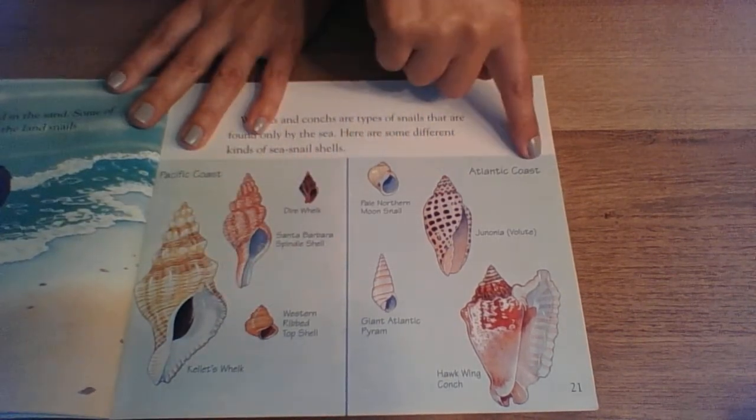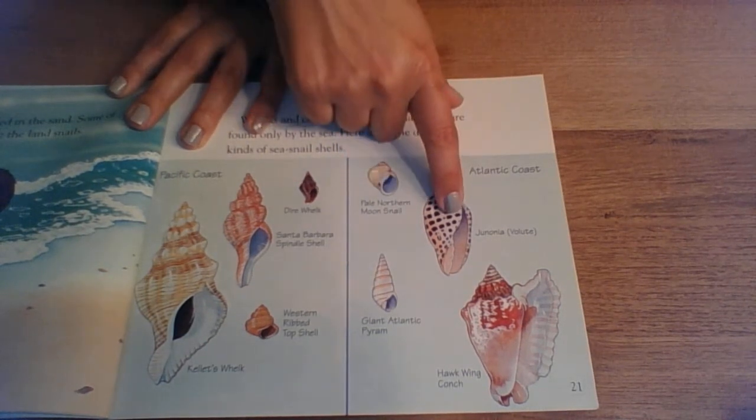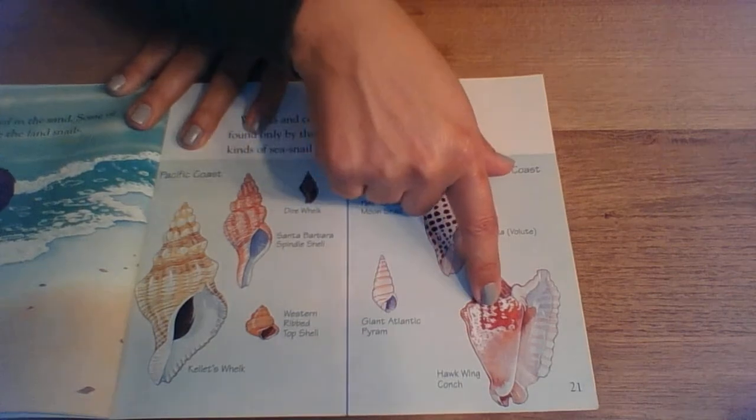And these are found in the Atlantic Ocean on the other side of the United States: a pale northern moon snail, a junonia, a giant Atlantic pyrum, and a hawk-winged conch.